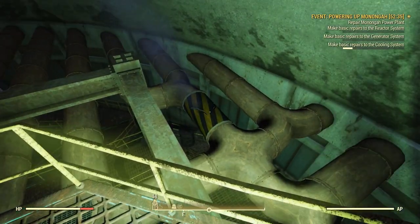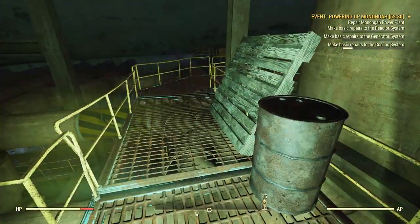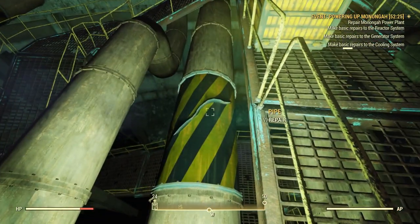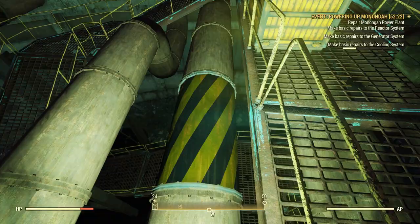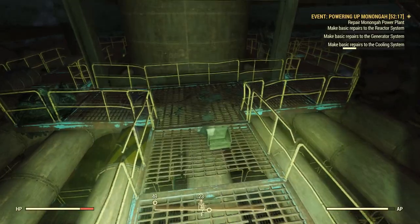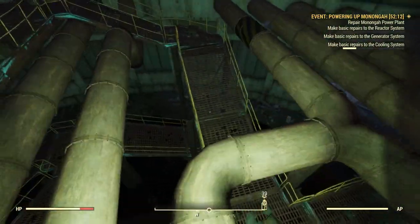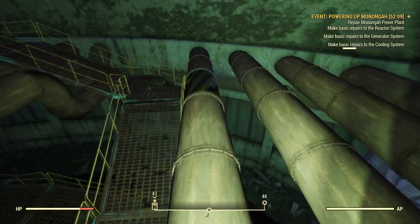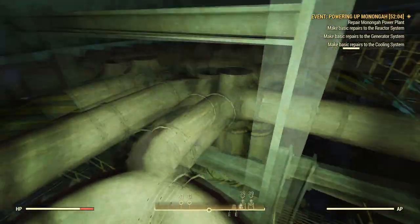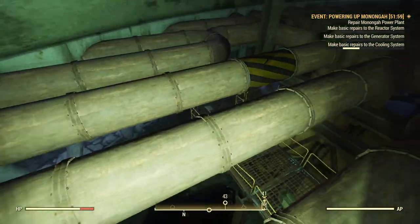There's a leak right here. Make basic repairs. Repair — okay! So that is what I'm supposed to do. I walk around to these broken pipes and try to repair them without getting burned. Apparently I have a background in pipe fixing. It's a very satisfying sound when I fix it. Plus the hissing stops, which is also satisfying.